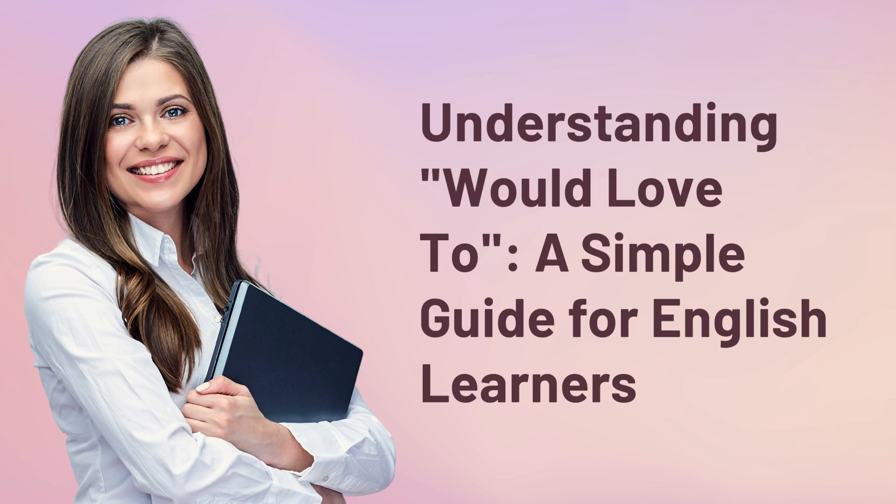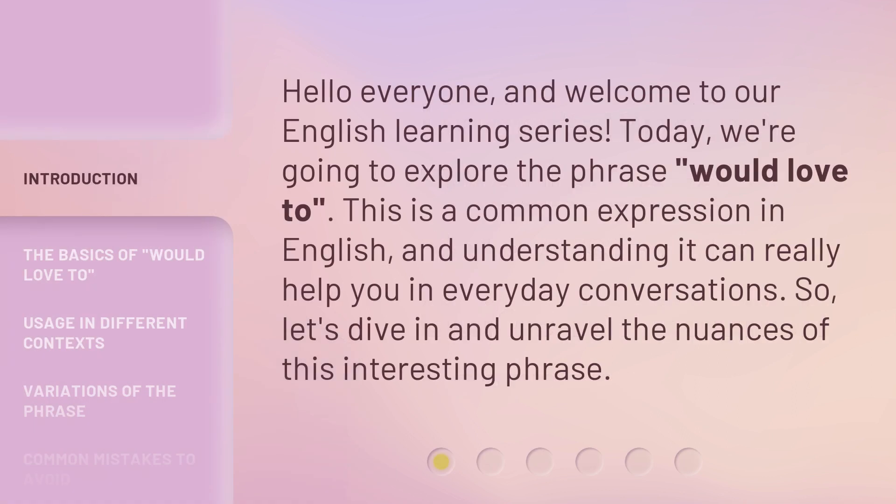Understanding 'would love to' — a simple guide for English learners. Hello everyone, and welcome to our English learning series. Today, we're going to explore the phrase 'would love to.' This is a common expression in English, and understanding it can really help you in everyday conversations. So, let's dive in and unravel the nuances of this interesting phrase.